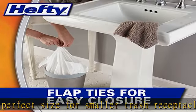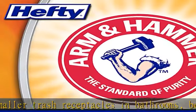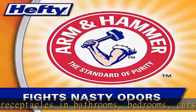Bathroom trash bags feature recyclable packaging for environmental integrity. Check the description to get this product today at the best price.